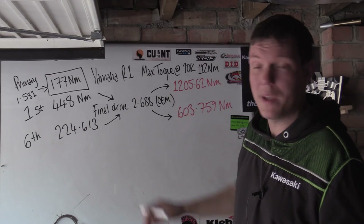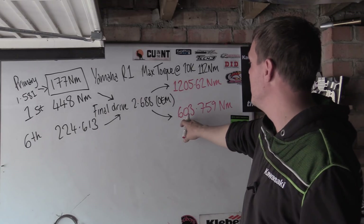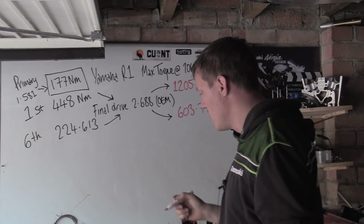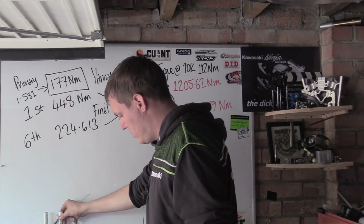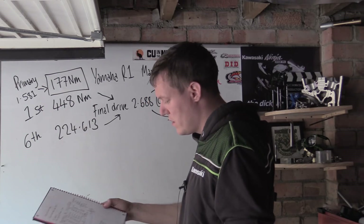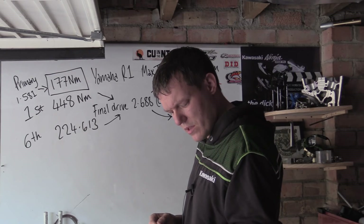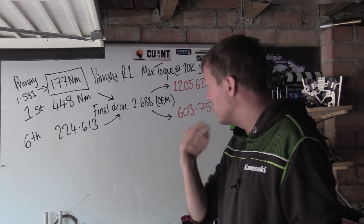So we get the peak torque at the rear axle at 10,000 rpm in both cases. Now we have to look at wheel RPM, because this is the important part. At the crank we're doing 10,000 rpm, and as we go through each reduction stage the RPM drops as the torque increases.